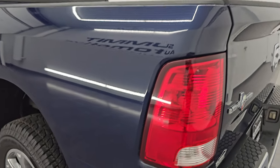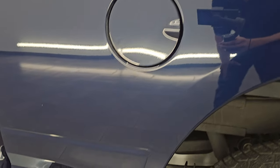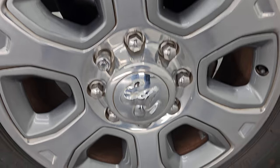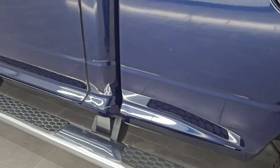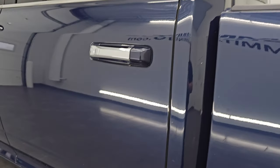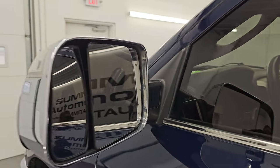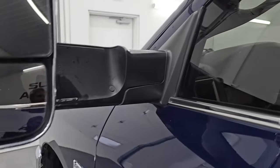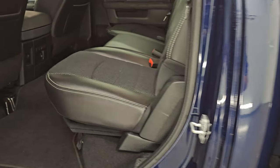Coming around to the driver's side, just as clean as the passenger side — no major dents or dings on the box. The back wheel is just as nice as the rest. Going down the rest of this side of the truck, cab and doors all look really good. This one has the heated fold-up tow mirrors — they fold up and in.